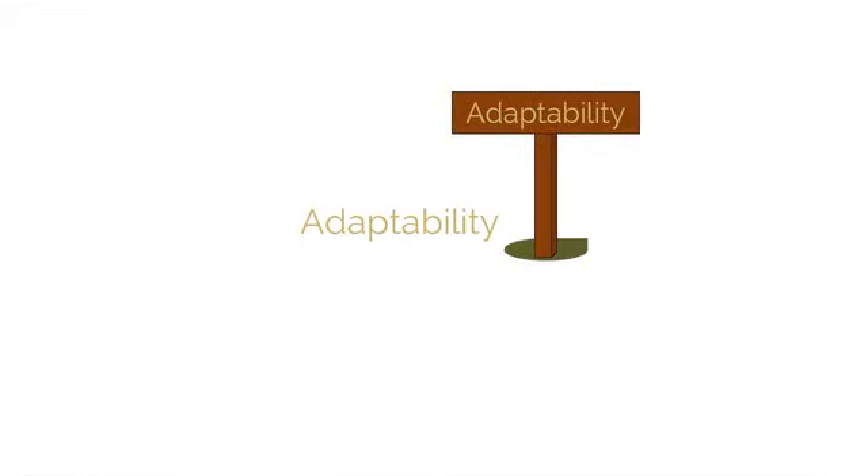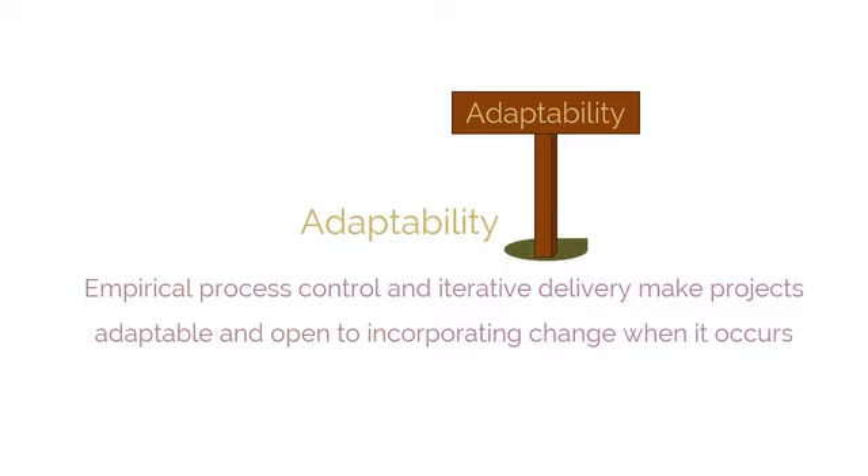Adaptability is the very first benefit I want to point out here. The Scrum principles of empirical process control and iterative delivery make projects adaptable and open to incorporating change when it occurs. Scrum processes are designed to embrace change.